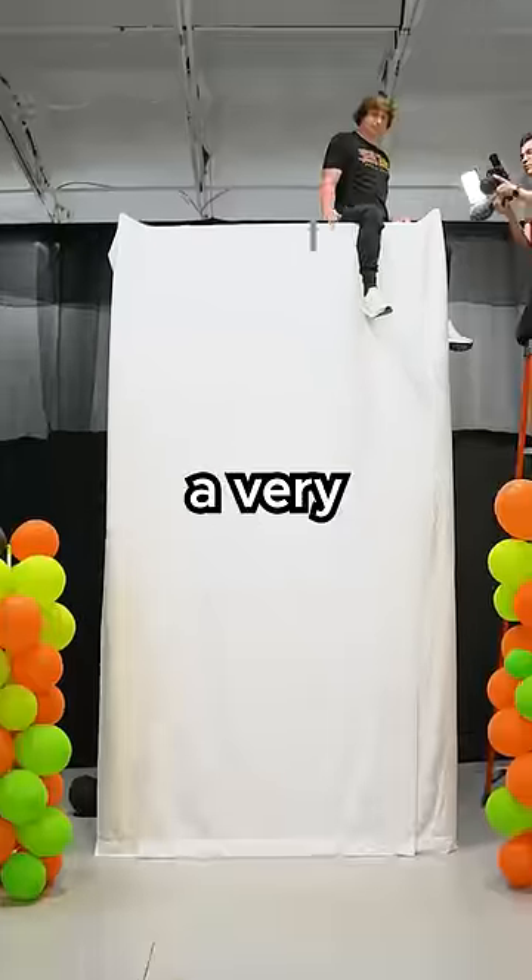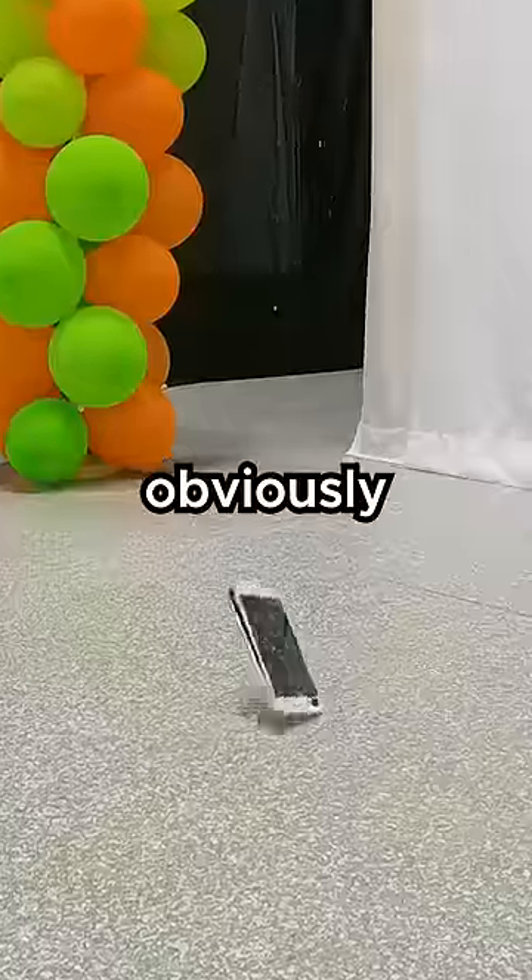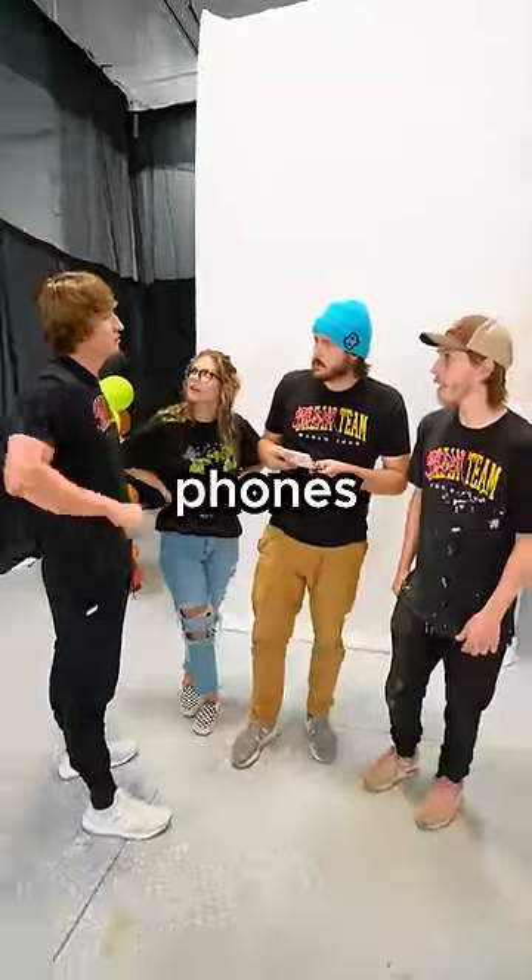This is an iPhone, and we just dropped it from a very tall ladder. Obviously, it broke. All of my friends are about to drop their phones.